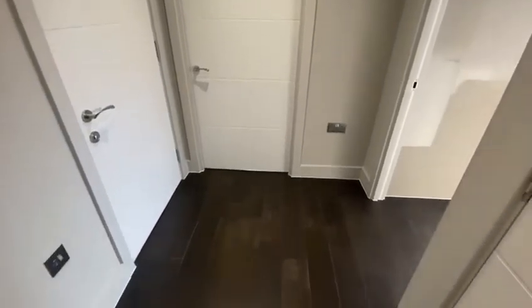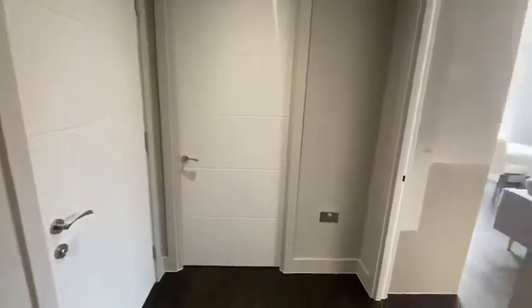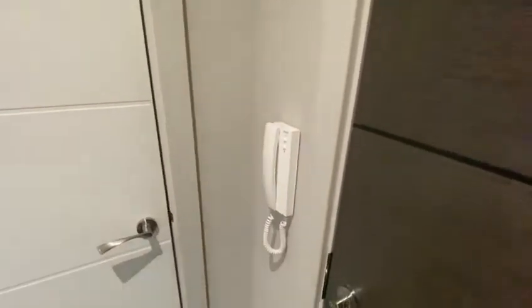You enter into a very generous sized hallway. There is secure intercom, so it's a very secure development.